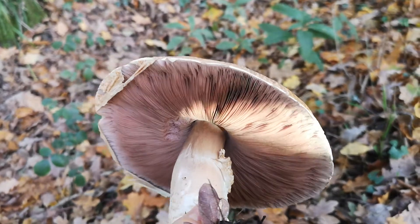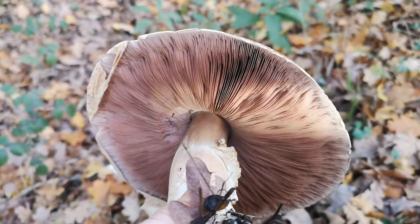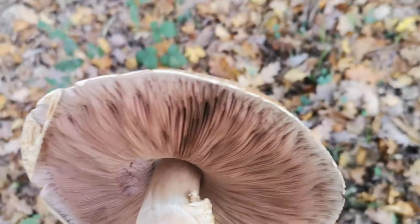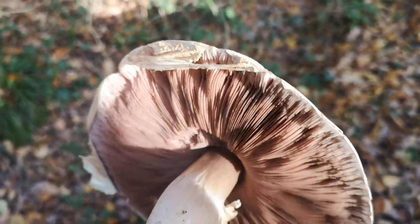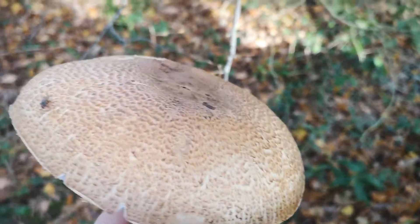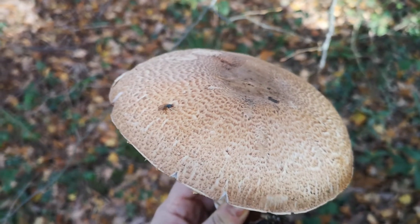The last feature worth knowing is that if you smell it, it will smell specifically like almonds, like marzipan. Some people say they get aniseed from it as well — both are good smells — but for me this smells really distinctly marzipan, almondy.